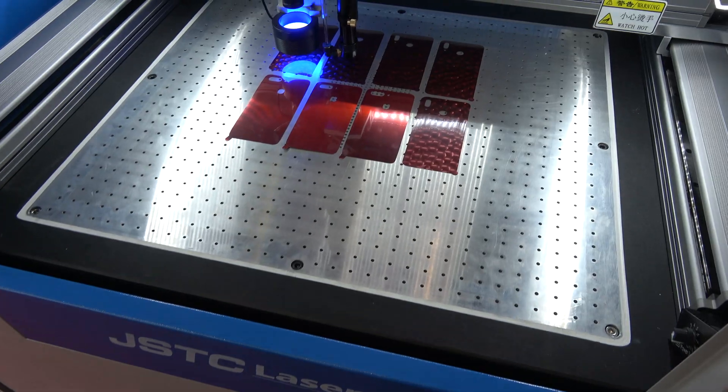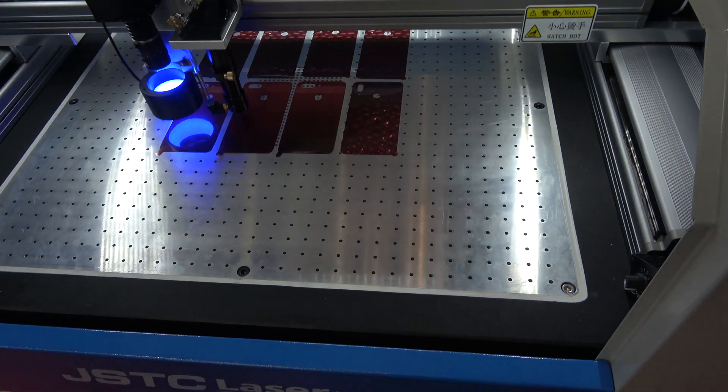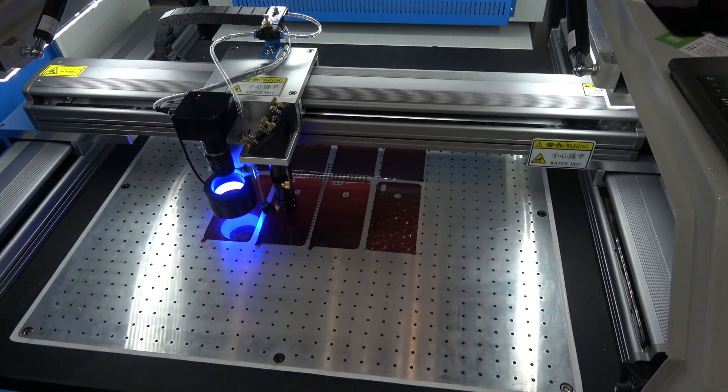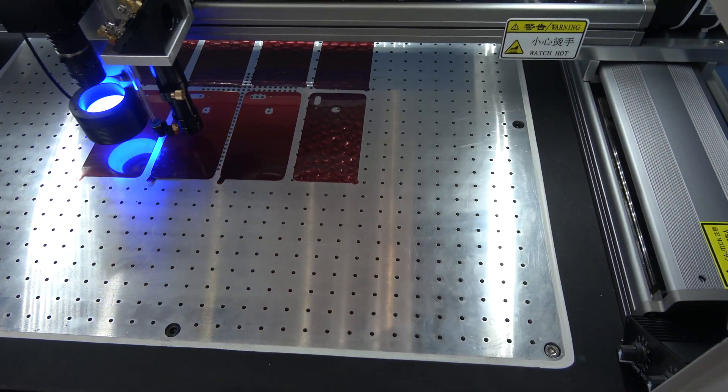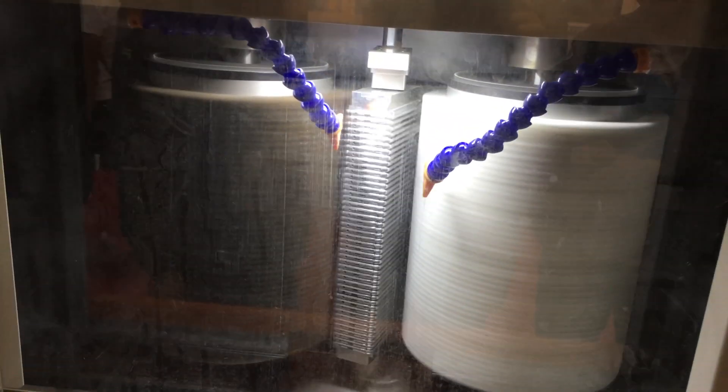Any design that goes through our heads can be realized with this machine. The frames are polished and rectified so that later they are painted by this robot.